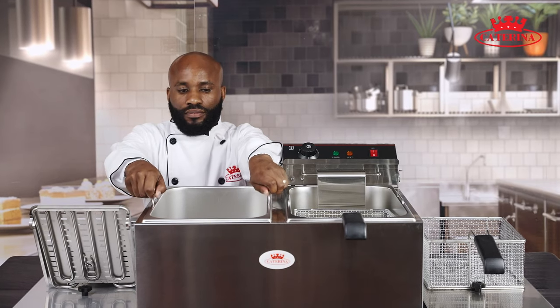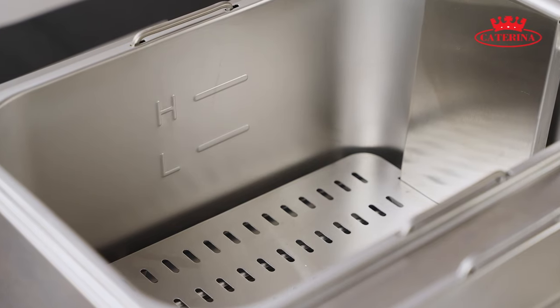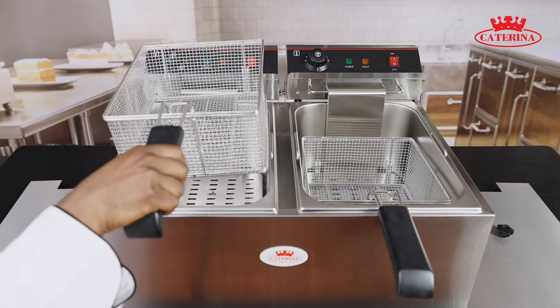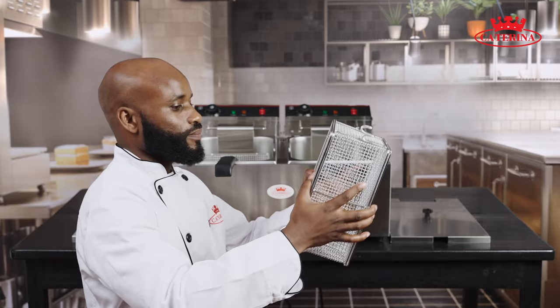Internally, there are two removable oil containers, each of which can hold a maximum of 10L of oil. Notice the low to high markings for easy measuring. Each compartment comes with its own heavy duty stainless steel basket, made to withstand high temperatures and sturdy enough to ensure safety.